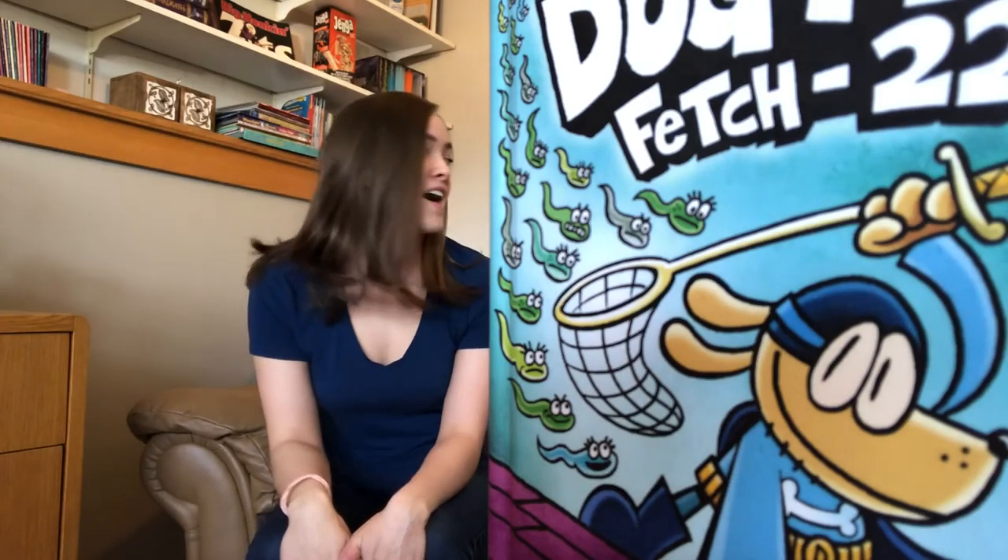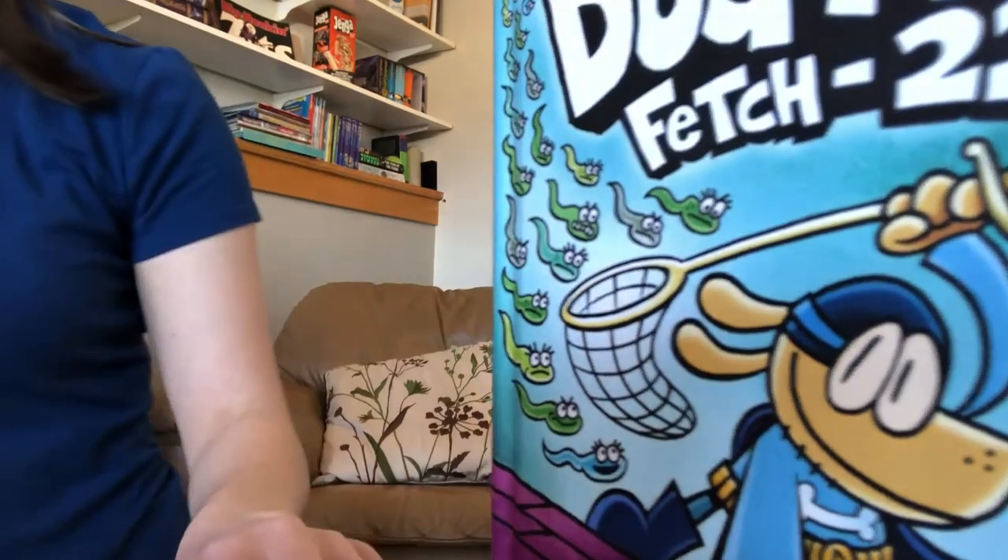Hi guys, we just finished making our Dogman. We hope you enjoyed watching it. It was a bit tricky, but I think it turned out — and hopefully so did yours. If you want to share what you made with us, that would be really cool. And we're just going to say goodbye — I have somebody hiding behind our Dogman book.